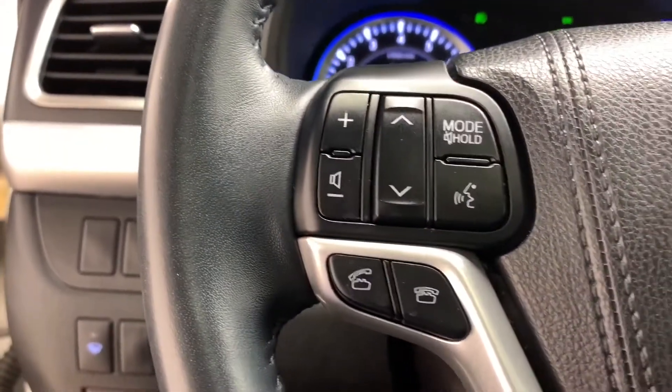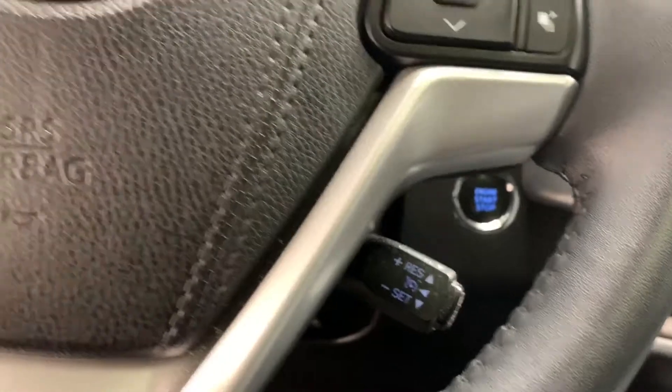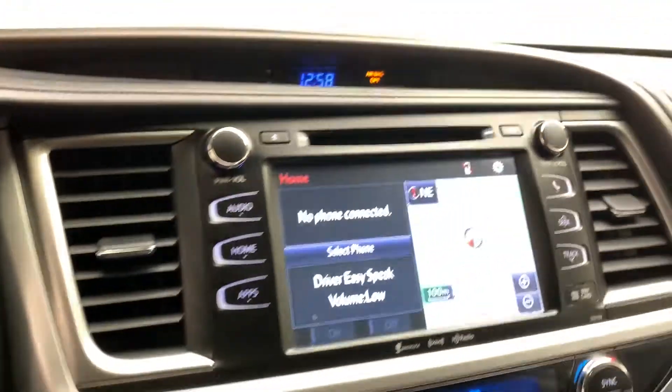On the left side of your leather-wrapped steering wheel, you have your media controls and your hands-free calling, voice-activated Bluetooth. On the right-hand side, you have your driver information display controls with your cruise control above. You have this well-lit, well-gauged cluster and driver information display.